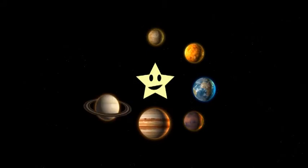Saturn you see is big number six, every time I talk about it it gives me the kicks. Uranus, Uranus, it's on its side — if I told you otherwise I would have lied.